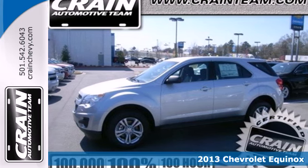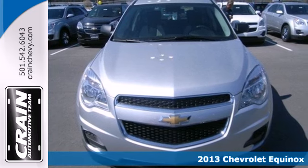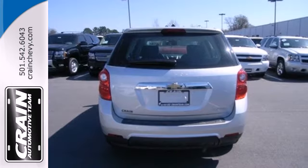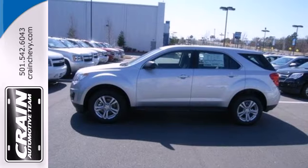It's a 2013 Chevrolet Equinox. This sharp crossover is perfect for families and friends on the go. Many convenient features come standard, like keyless entry, automatic headlights, and steering wheel-mounted audio controls. The stability and traction control and multiple airbags are designed to protect you and your loved ones.